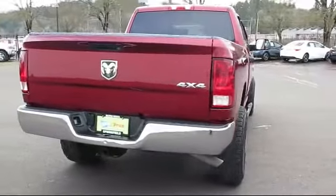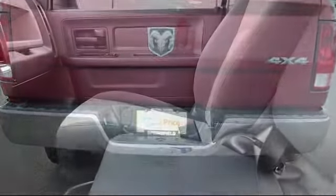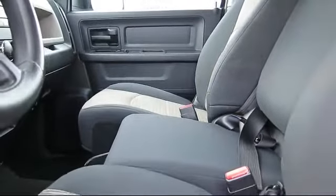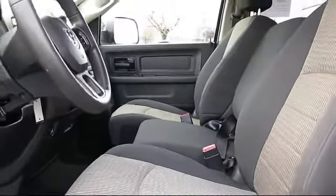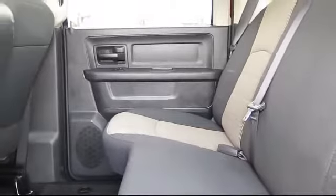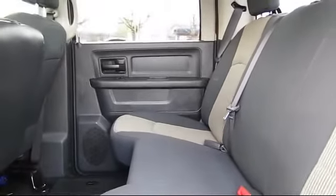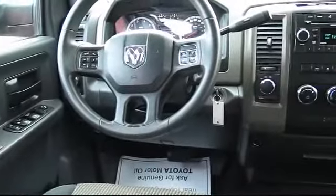Lithia Toyota of Springfield can offer our customers a great selection, high trade-in values, and solid financing options, all with the same friendly personal service you expect from your hometown dealership — because we'll always be true to our Oregon roots. Come visit us at 163 South 9th Street at A Street in downtown Springfield, and remember, easy begins with us.